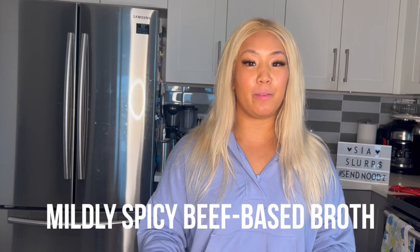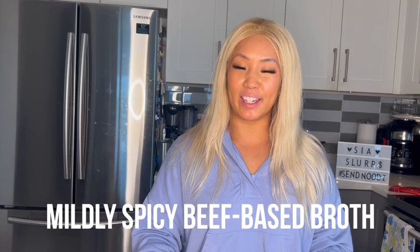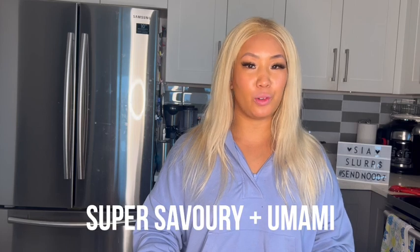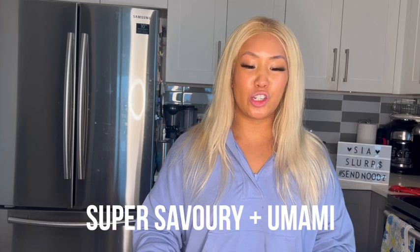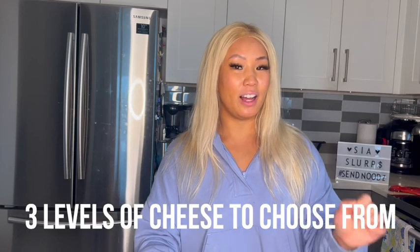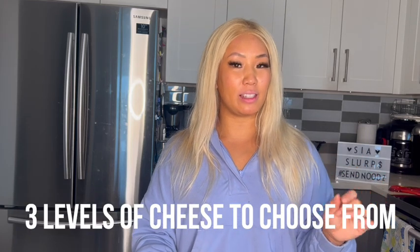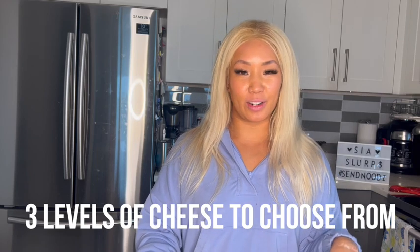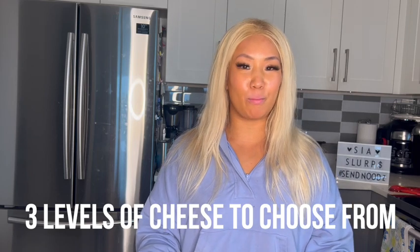The broth is slightly spicy — it's probably a meat-based soup, which is very, very savory, high in umami. And of course when you add that cheese element, oh my. They have different levels on the package: bacon or cheese level, intermediate cheese level, and cheese lover. And knowing me, I have to go full in — cheese lover.